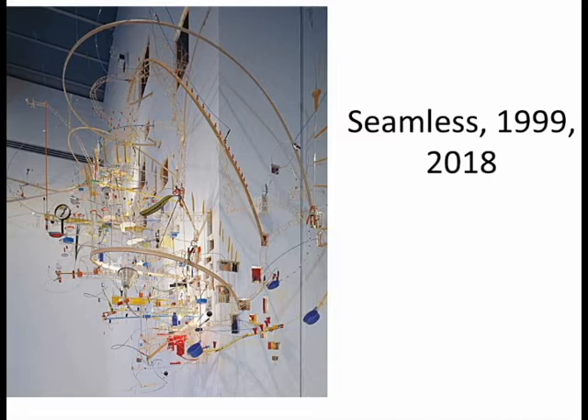You can see how Sarah used her painting background — the sculpture has a very painterly feel to it. The objects are spread across the room, almost like brush strokes. Many of the tools used in the piece during its construction are actually incorporated as part of the piece as well.